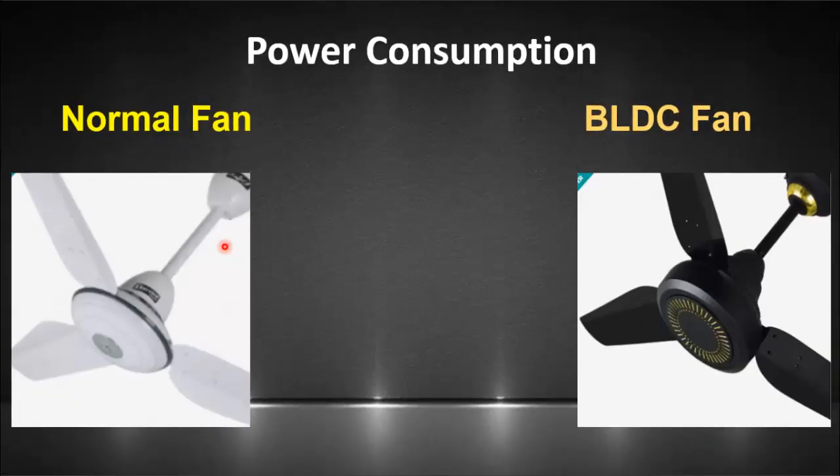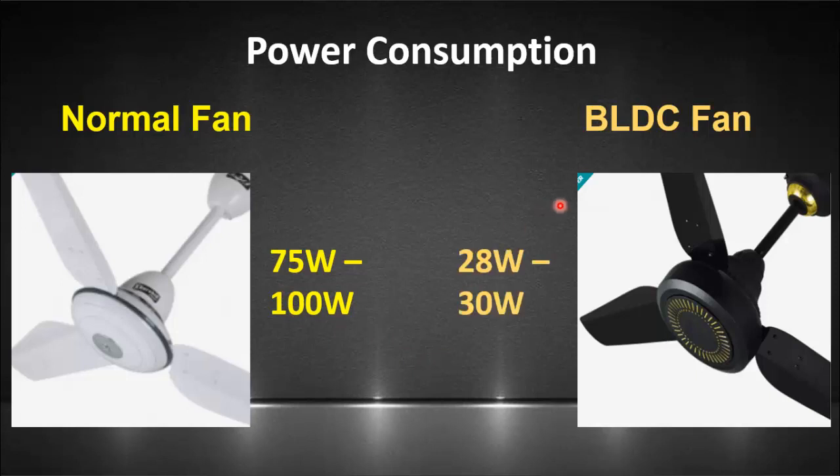Let's start with our first comparison, which is power consumption. The power of the normal fan is between 75W to 100W, whereas the power of the BLDC fan is between 28W to 30W. So here you can see how energy efficient the BLDC fan is as compared to the normal fan.